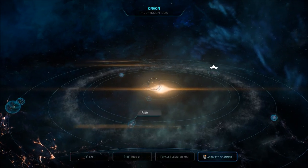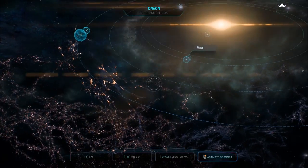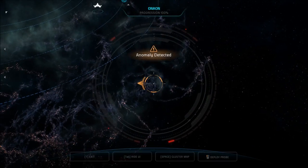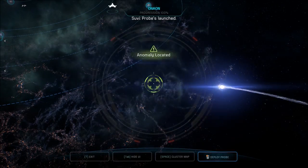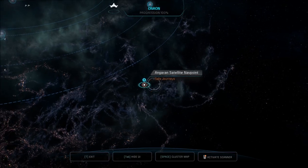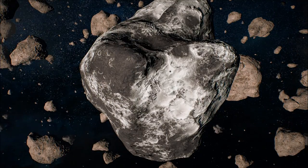Anomaly on sensors. That's how we do it. Probes launched, getting a scan. A Garen satellite nav point — let's go check it out.